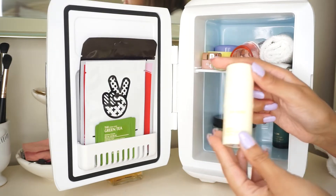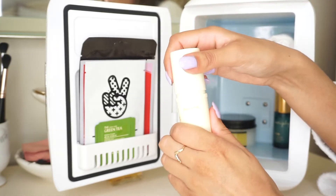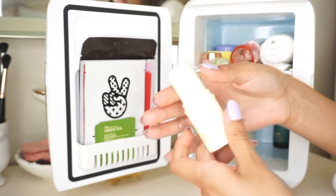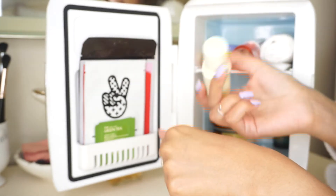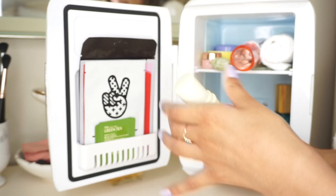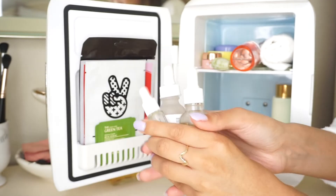I also like to keep this toner from Alioop — it's a toner stick with green tea so it's super refreshing. You just twist it up and dab it on your skin and it has the most nice cooling effect. Having it in the fridge really amplifies that cooling effect. It's actually my favorite toner at the moment.